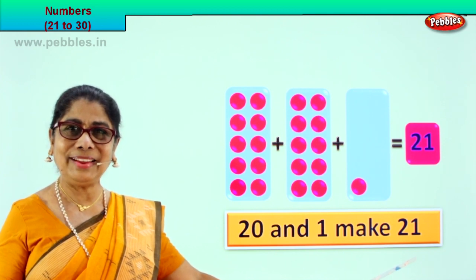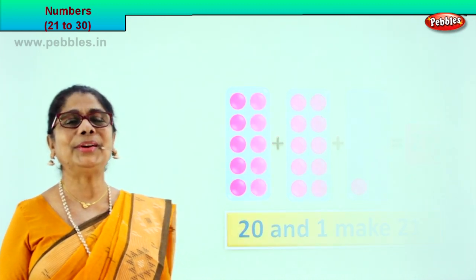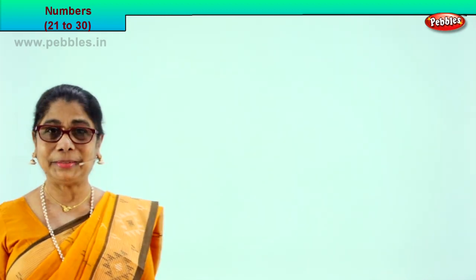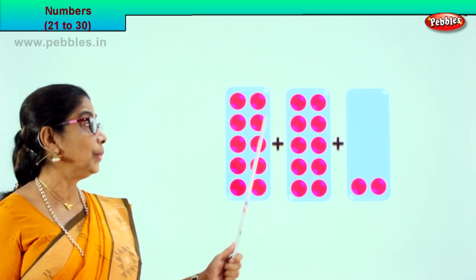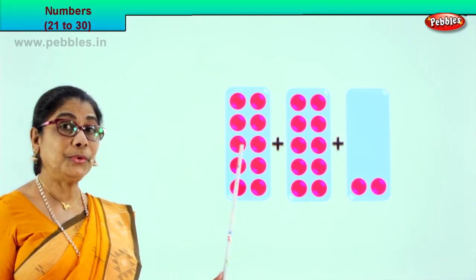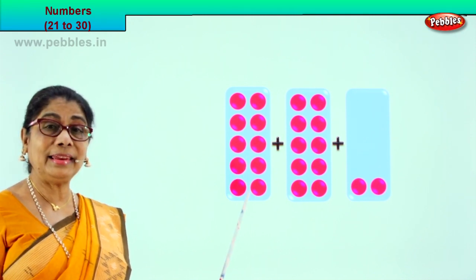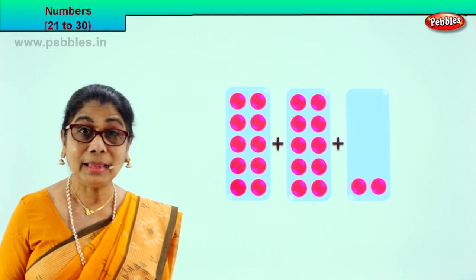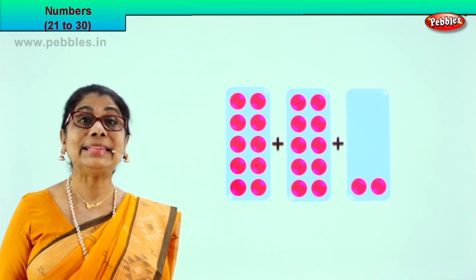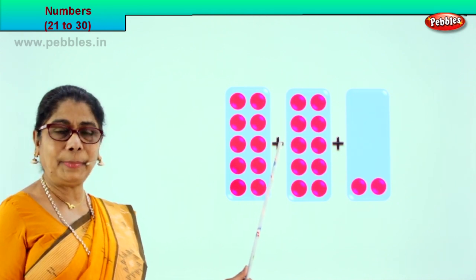Isn't it colorful? Did you enjoy? So we learnt how 20 and 1 make 21. Lovely, isn't it! Shall we go to our next exercise? Look what we have here — count with me: 1, 2, 3, 4, 5, 6, 7, 8, 9, 10. In the first box, how many pink dots are there? 10. Good, plus — let's take the next box.